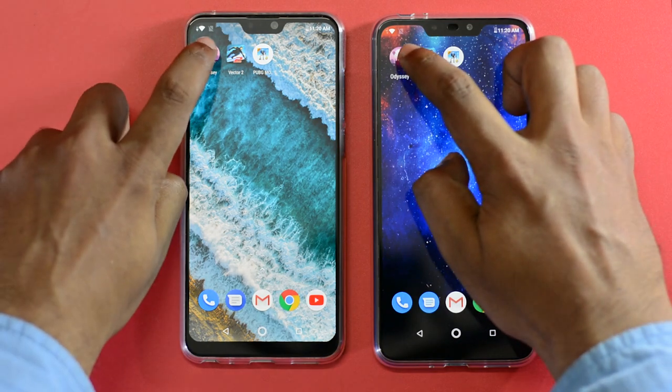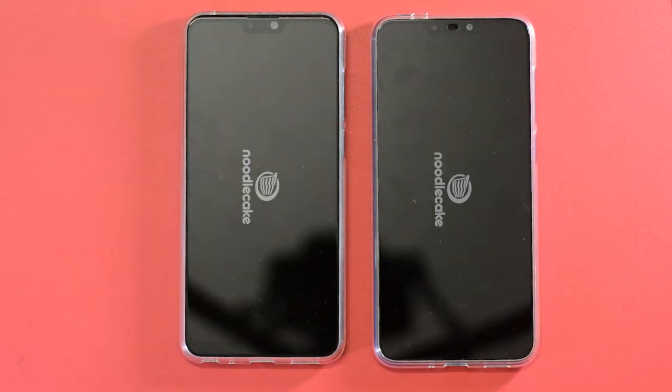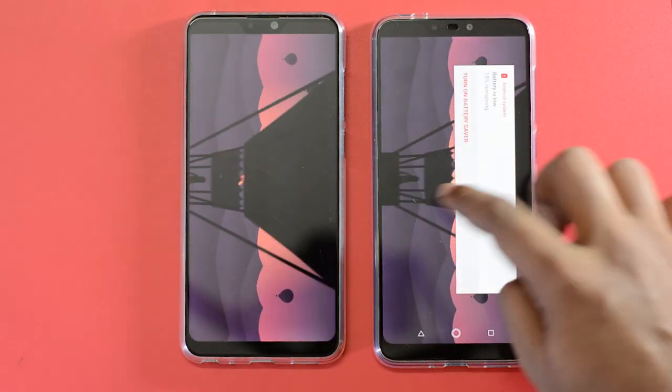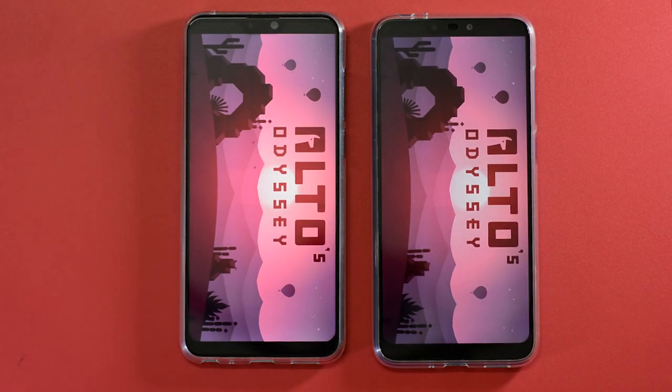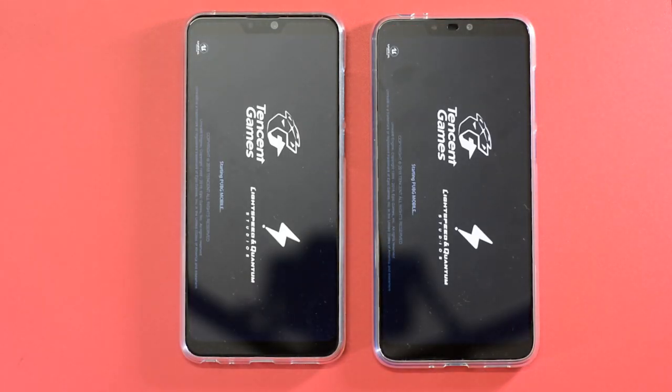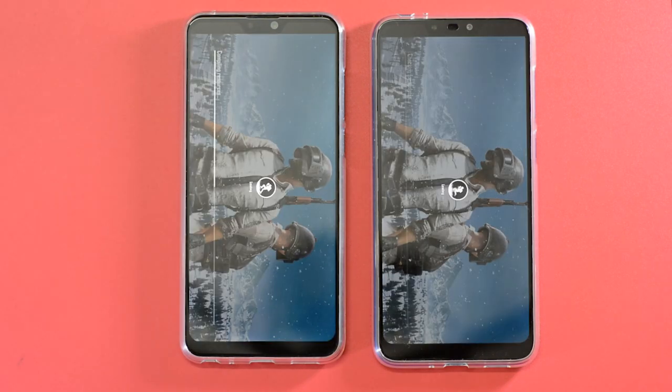Next on the list is Alto's Odyssey — both phones managed to load the game at exactly the same time. We will finish the speed test by loading PUBG on both phones. As expected, the Max Pro M2 loaded PUBG faster than the Max M2.